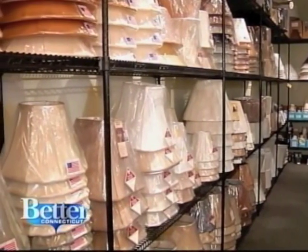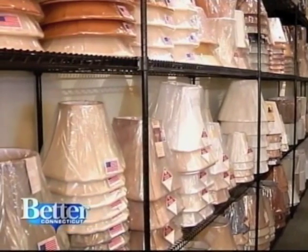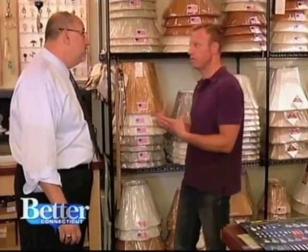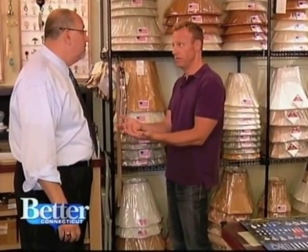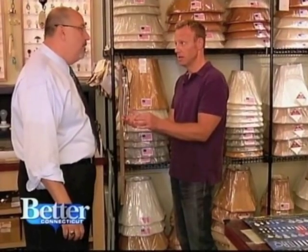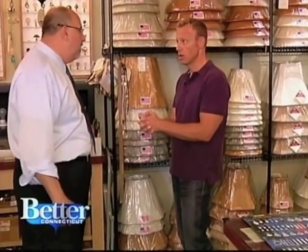If we have the right shape and it's perfect but it's not the right color, we'll use your material or our material — we'll make it the way you want. So I could literally come in with a fabric and say I'd love to have a lampshade made out of this. Absolutely, and we'll do it. Tailored, custom made — match your draperies, match your bedroom covers, everything.